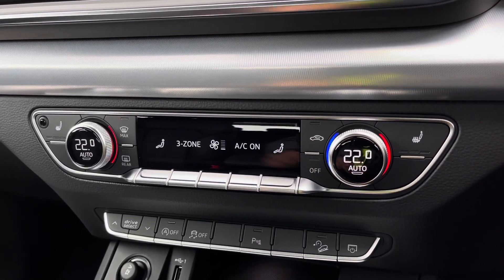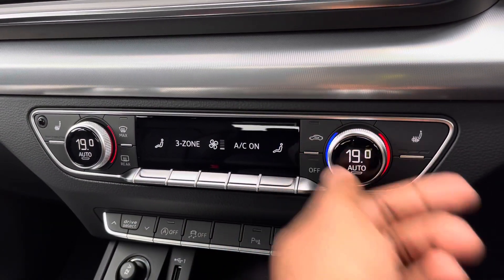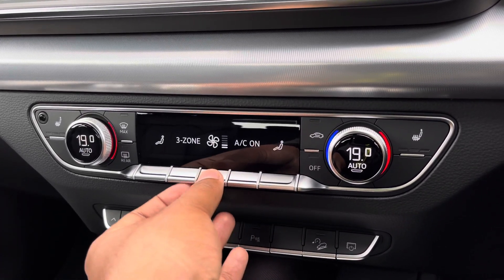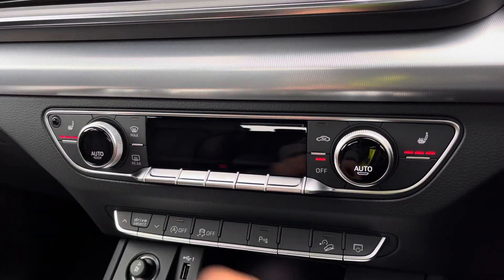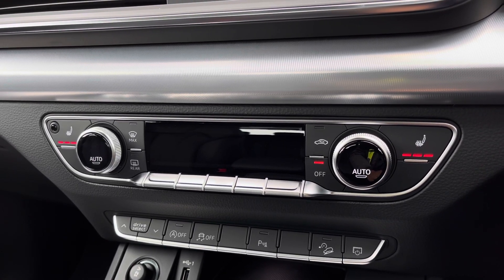Moving down, we have the display for the Deluxe 3-Zone Electronic Climate Control, with separate controls for the driver, passenger, and rear passengers, with plenty of configurability to your liking. You can easily change temperature, speed, and direction on the move without taking your eyes off the road. We also have the added benefit of heated front seats, which will come really handy especially on those cold winter mornings.